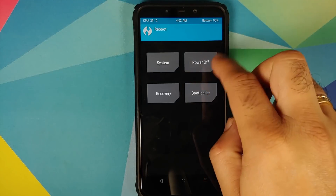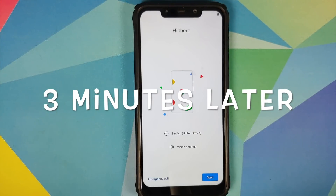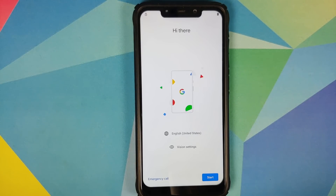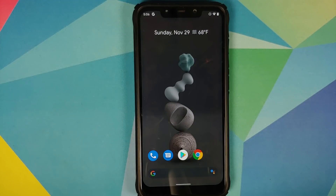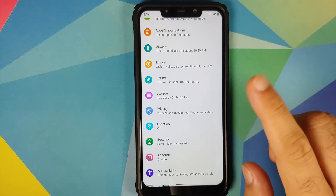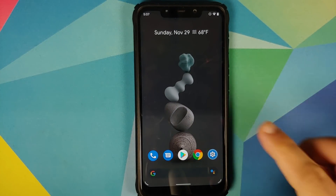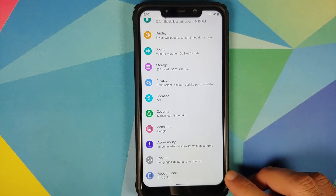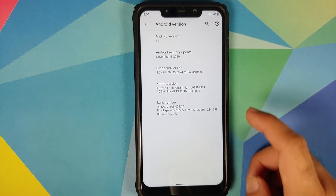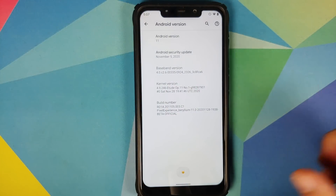Now go to Reboot and select System. We have the Google boot animation on our Poco F1, which means the device is booting into Pixel Experience based on Android 11. The first boot will take some time, so be patient. We are now on the setup screen. Skipping the initial setup — and there it is, we're on the home screen with the Pixel 5 live wallpaper. Checking Settings > Security confirms the device is not encrypted, meaning disable force encryption was flashed successfully. Settings > About Phone shows Android version 11.